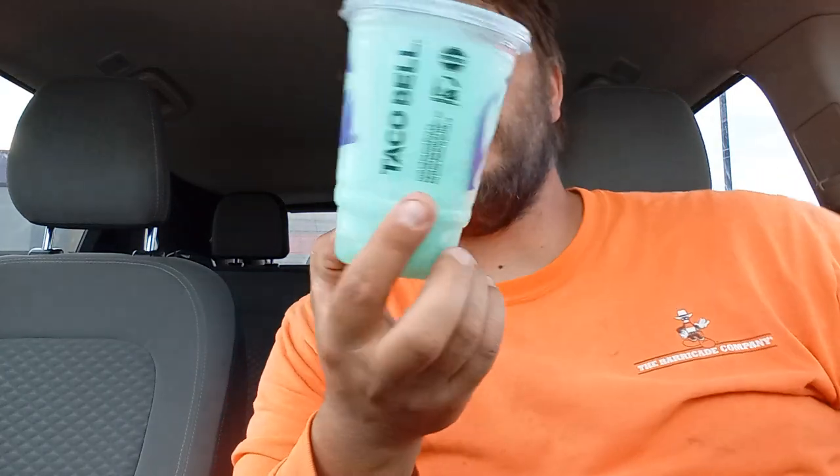Hey, Snowflash here. Welcome back to a brand new video. Today we're going to be trying Taco Bell's Mountain Dew Baja Blast Freeze. I got it for free from Taco Bell after an order. I was trying to get the Giletto but I don't have it yet, so I'm waiting on that.